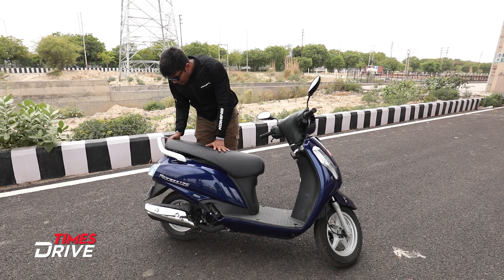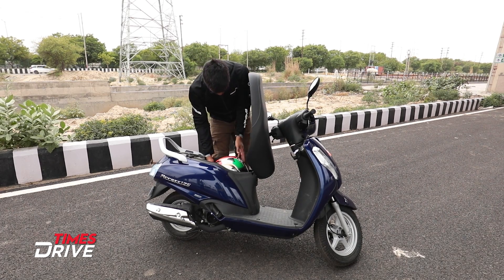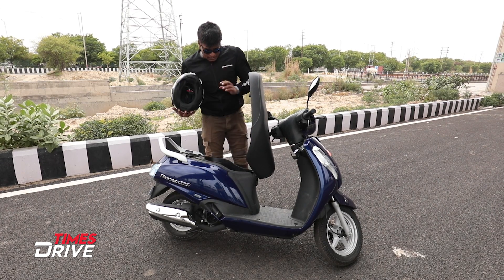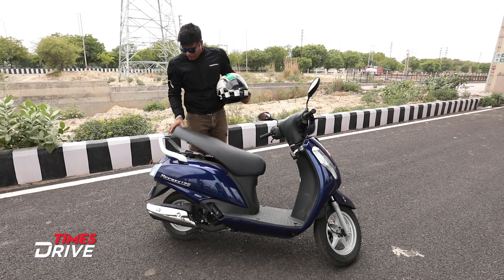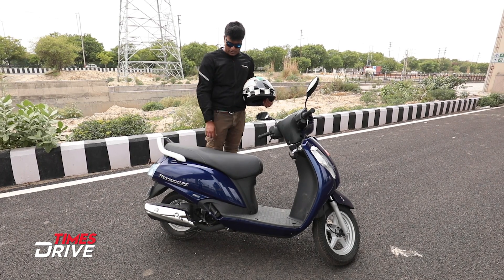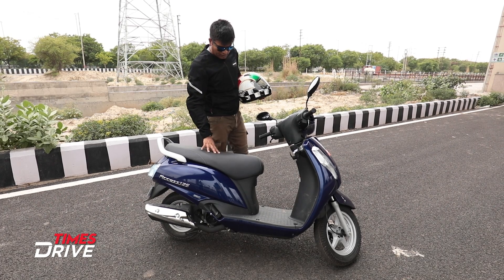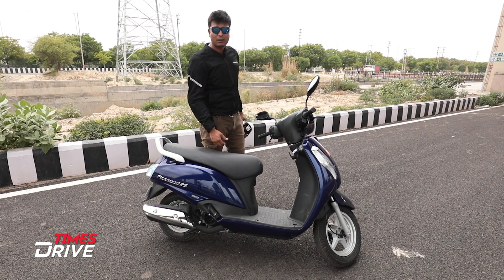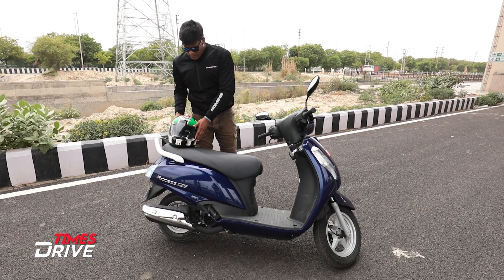This is a full-size helmet that I am using today. And it is not enough — it does not fit a big-size helmet in this underseat storage. It will be enough for a small-size helmet. So that is a little disappointing. The storage space cannot accommodate a big-size helmet.